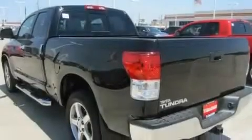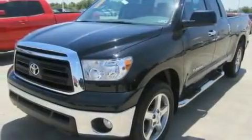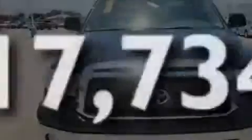Its top features include air conditioning, cruise control, a sliding rear window, a CD player, tinted glass, traction control, and this vehicle has less than 18,000 miles.